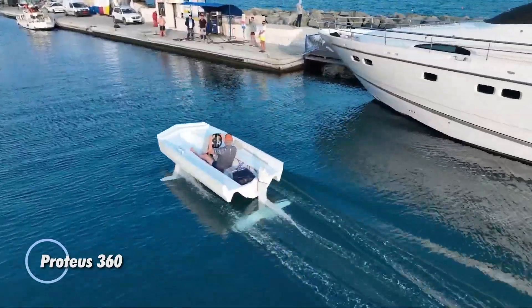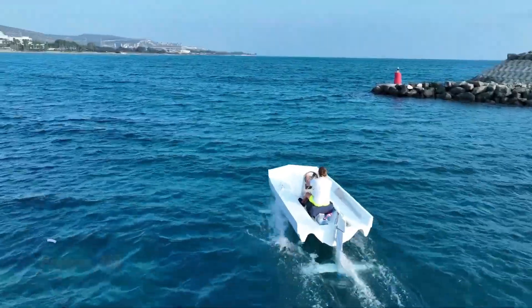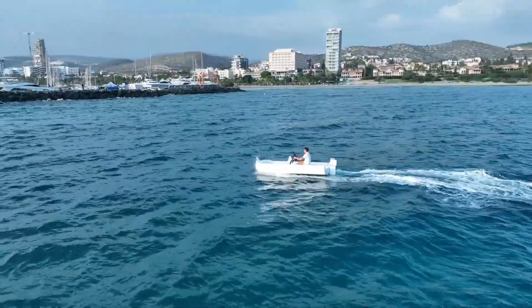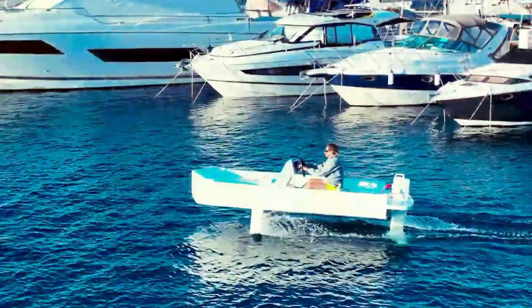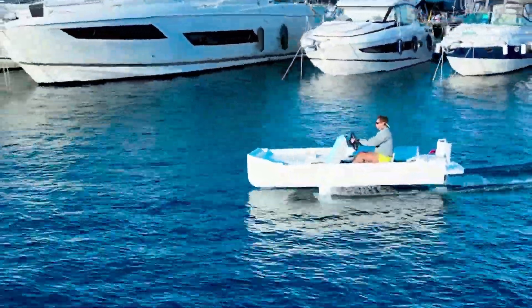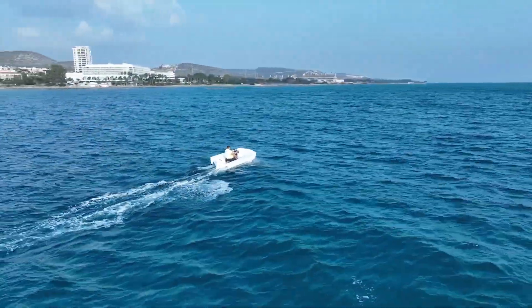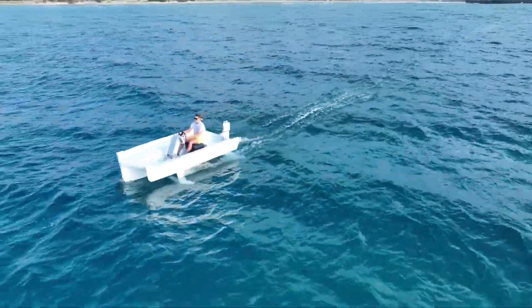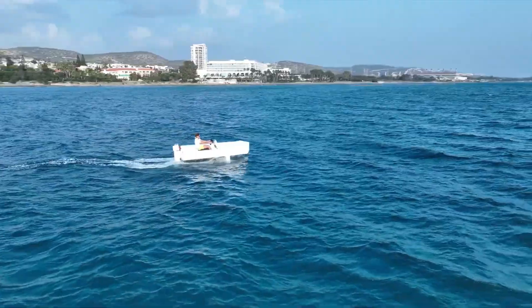Produce 360 — this boat is a cutting-edge watercraft designed to offer an exhilarating and eco-friendly boating experience. Utilizing advanced hydrofoil technology, the Produce 360 lifts above the water's surface, significantly reducing drag and allowing for smoother, faster, and more energy-efficient travel. Its electric propulsion system ensures quiet operation and zero emissions, making it an environmentally responsible choice. The boat's innovative design includes a 360-degree rotating cockpit, providing unparalleled maneuverability and control.